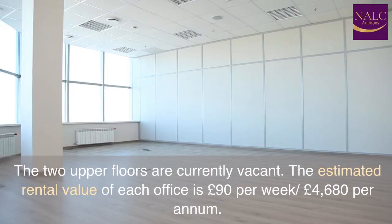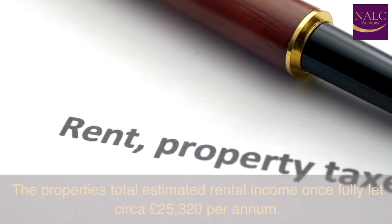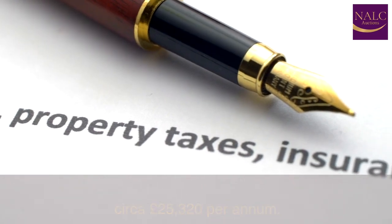The two upper floors are currently vacant. The estimated rental value of each office is £90 per week — £4,680 per annum. The property's total estimated rental income, once fully let, is circa £25,320 per annum.